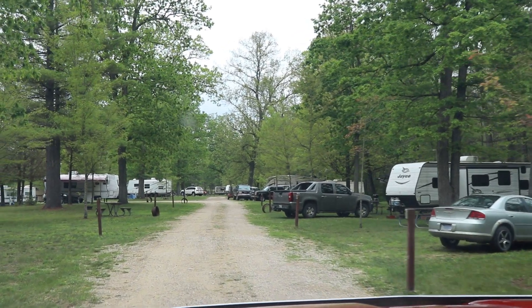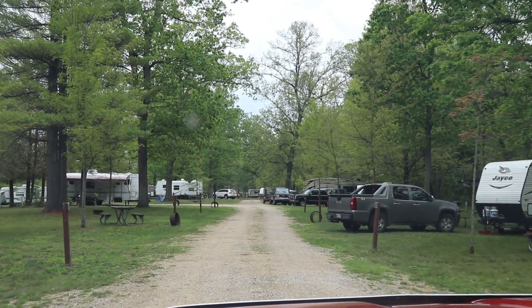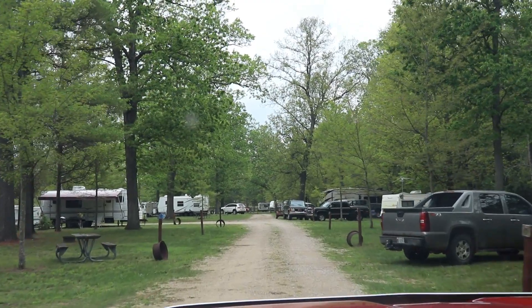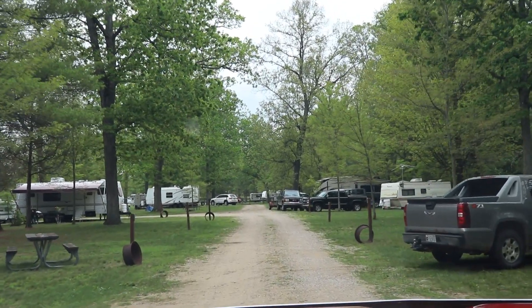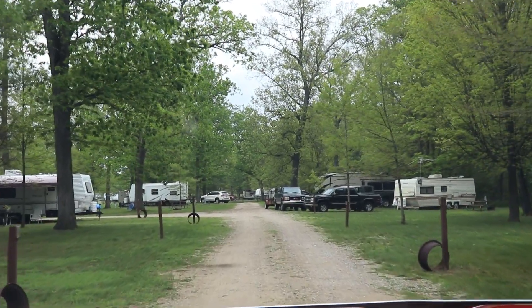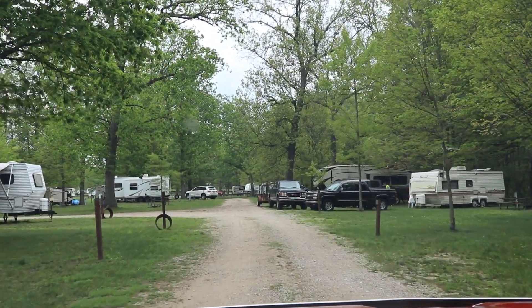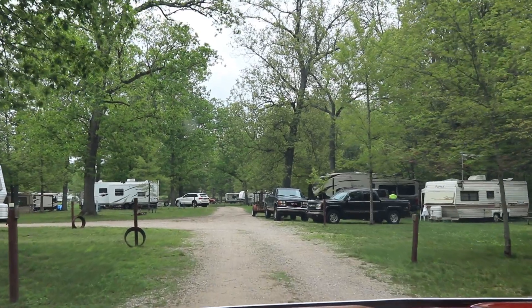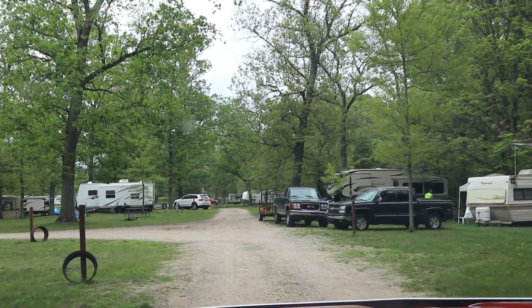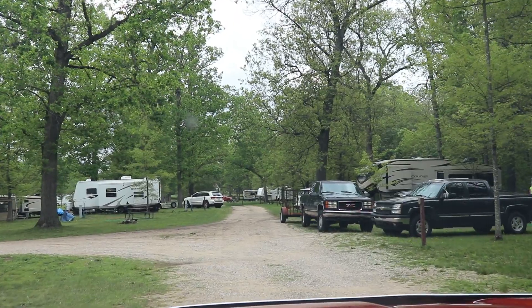Rentals for nightly stays are $28 for electric and water, or $1,200 seasonal. Electric only is $25, or $1,100 seasonal. Rustic is $20, or $1,000 seasonal. The trailside picnic shelter is $75 per day, the lodge runs $100 per day, and the cabin rents for $60 a night.